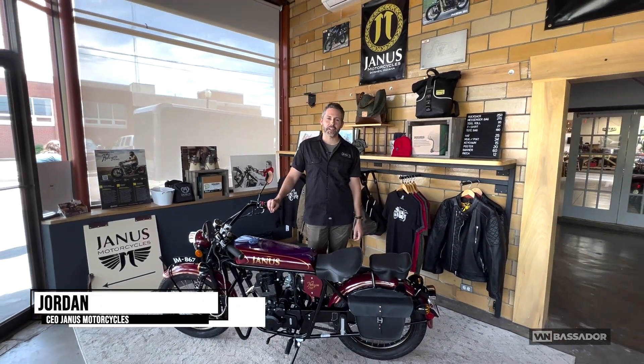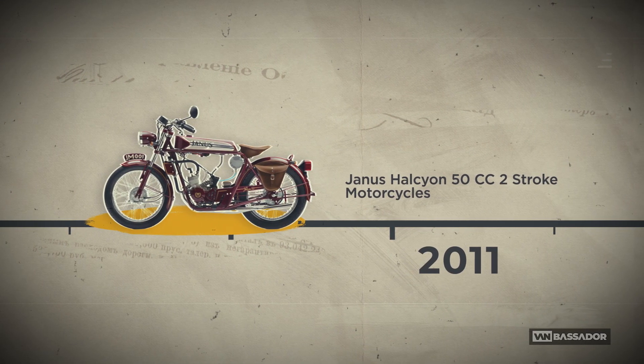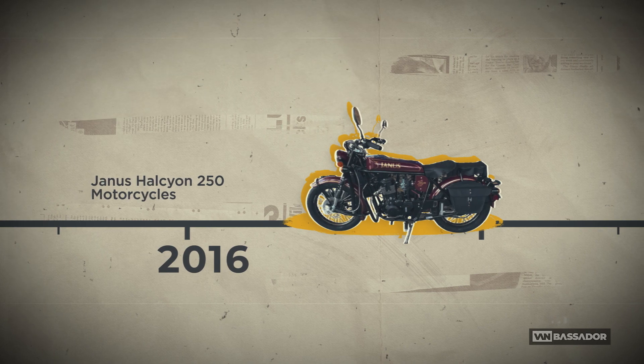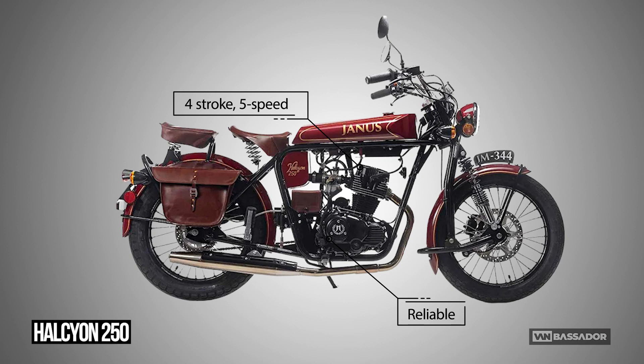Jordan, tell us how did Janus Motors get started? We started in 2011. We built little 50cc two-stroke motorcycles for a couple of years — built about 40 of those — and then we moved on to our 250, which has been our bread and butter since around 2016. The engine is based on a Honda, it's meant to be reliable, everything is highly serviceable so you can work on it yourself, and of course it's all about making things really simple and easy to ride.